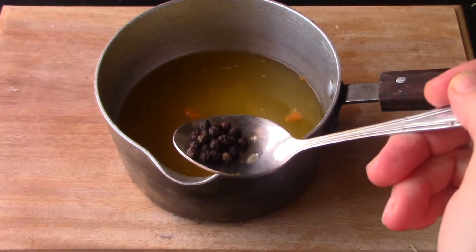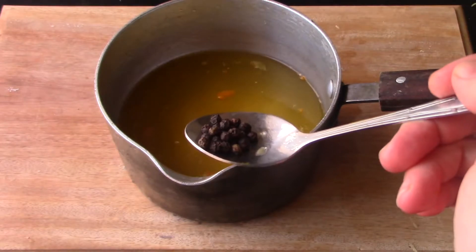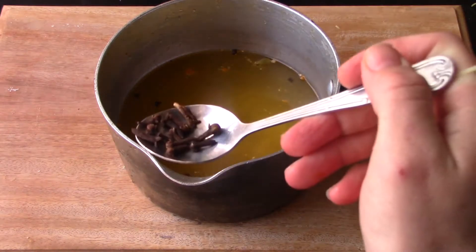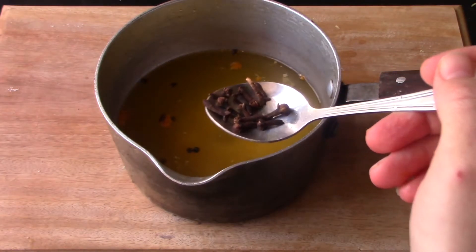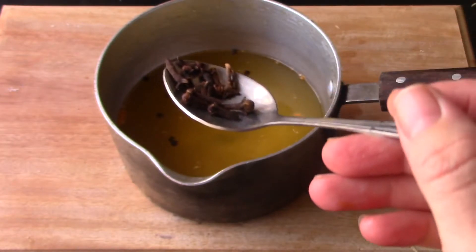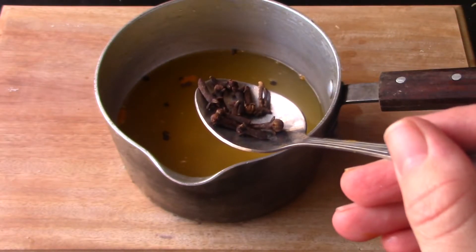We're going to add a half a spoon of black peppercorns — this is really the secret ingredient for getting rid of a scratchy throat. And we're going to add about a half a spoon of cloves. Cloves are super powerful, so make sure you do not leave this out.